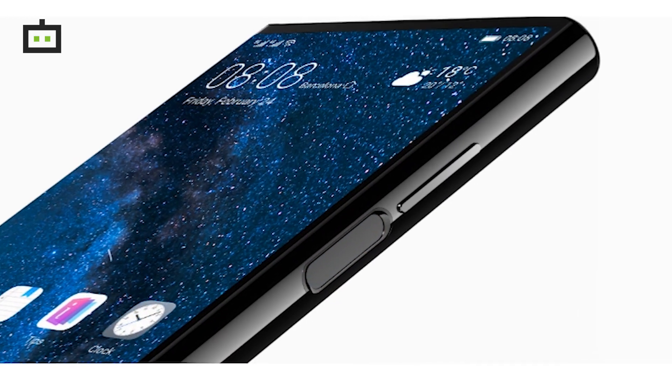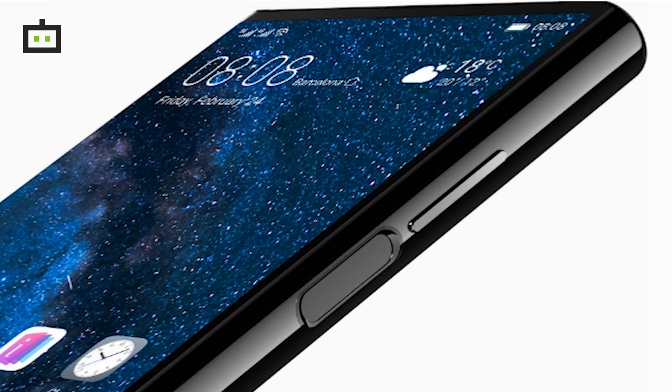The Huawei Mate X is a 5G smartphone with a Kirin 980 chipset processor — that's Huawei's first 5G smartphone. It has a download speed of 6.5 Gbps.